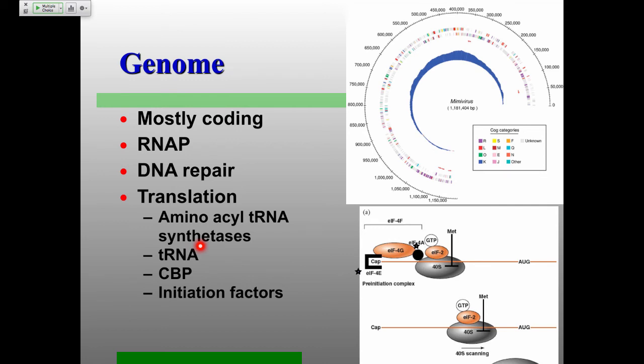The mimivirus does have a CAP-binding protein, most of the translational initiation factors, and in fact an EIF4E homolog that seems to be used. So it's getting pretty independent in terms of being able to replicate by itself. It also has its own DNA polymerase, its own RNA polymerase, and a lot of translation machinery — but still no ribosome yet.